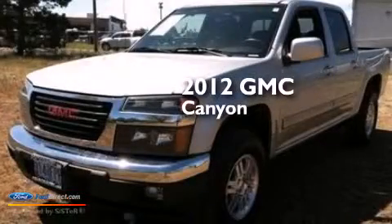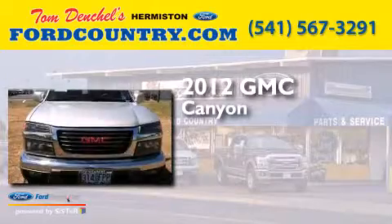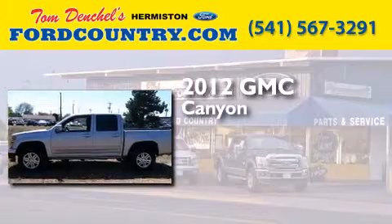This is a 2012 GMC Canyon. It has a 3.7-liter five-cylinder engine, a four-speed automatic transmission, and the added safety and control of four-wheel drive.